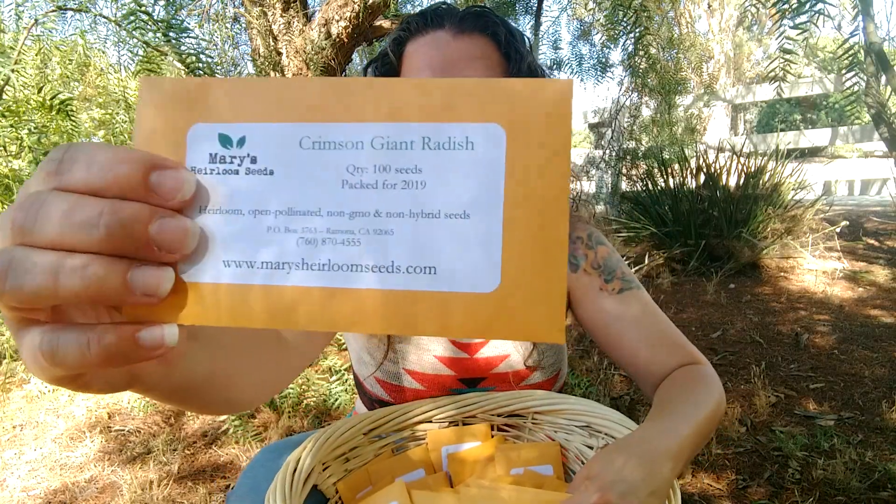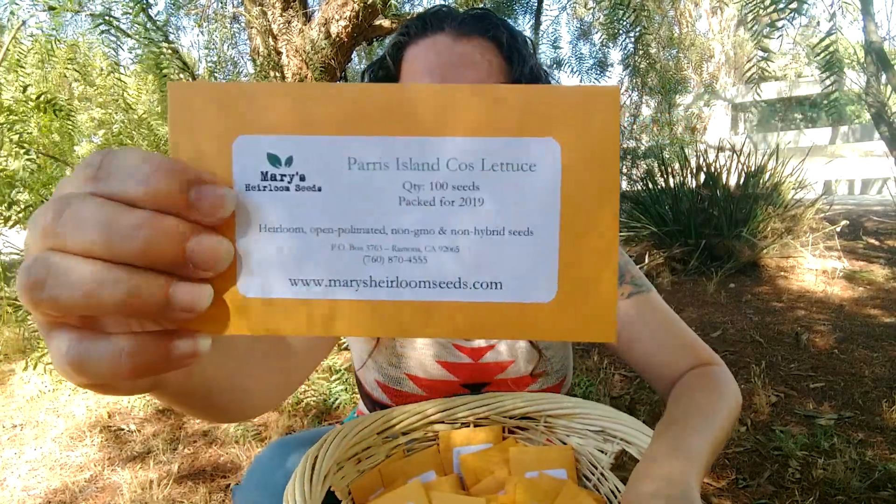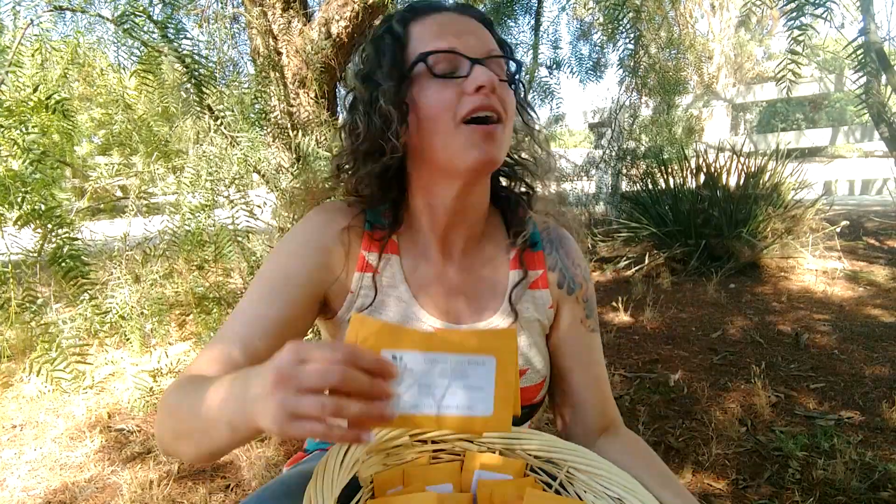The first is Crimson Giant Radish — I've talked about this a few times and I absolutely love it — and Paris Island Cos Lettuce. These are 2019 seeds, as well as Dwarf Siberian Kale. Depending on where you're located, all three of these might be able to grow in fall, so if I can get them out quickly enough, you might be able to grow them this season.